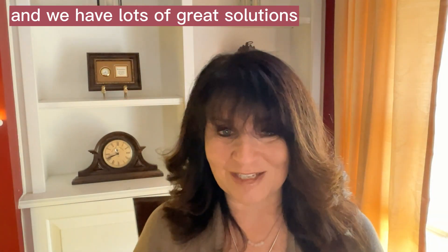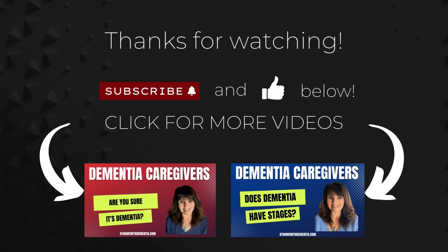We have lots of great solutions and ideas to help you. For more information, click on the next video and check out athomewithdementia.com. Don't forget to like and subscribe — thanks for watching.